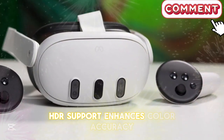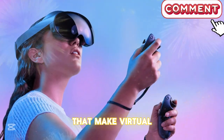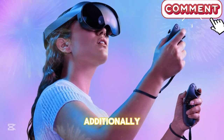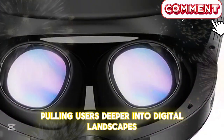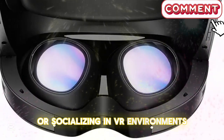HDR support enhances color accuracy, providing deep contrasts and vibrant visuals that make virtual environments appear more lifelike than ever before. Additionally, an expanded field of view will increase immersion, pulling users deeper into digital landscapes — whether they're gaming, working in virtual spaces, or socializing in VR environments.